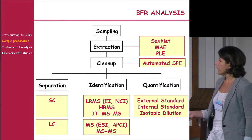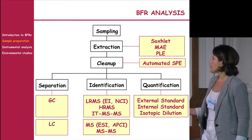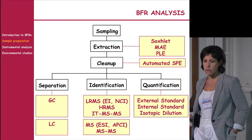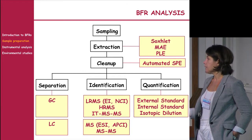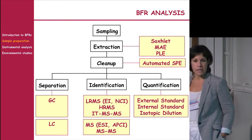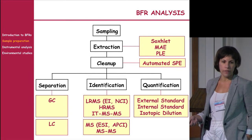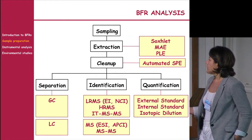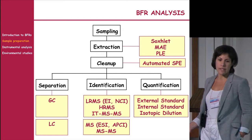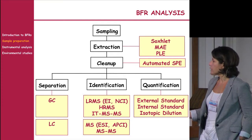For PBDE determinations, different mass spectrometry approaches exist: electron impact or negative chemical ionization, low-resolution or high-resolution mass spectrometry, and ion-trap MS as an alternative. For liquid chromatography, tandem mass spectrometry MS/MS is mandatory to achieve the required sensitivity for environmental levels. For quantification, isotopic dilution technique using labelled compounds is preferred when possible.